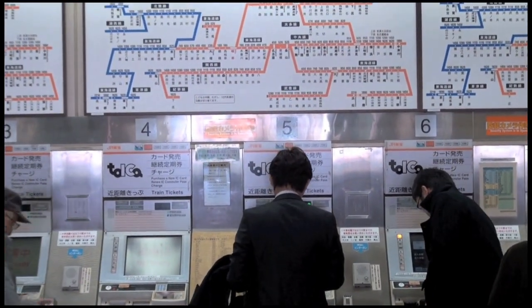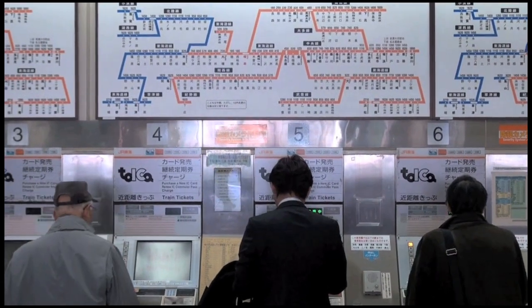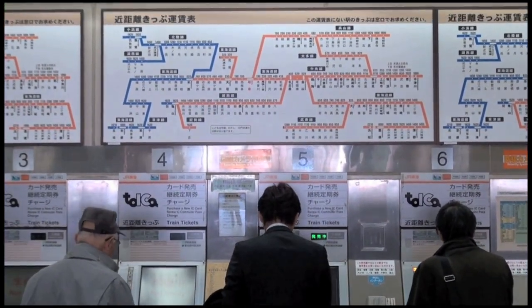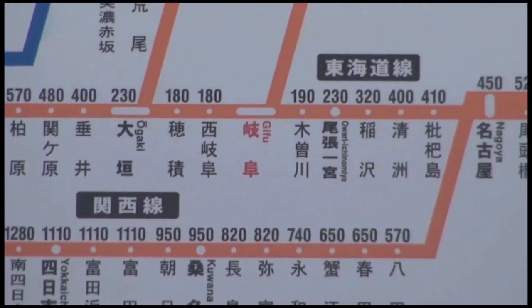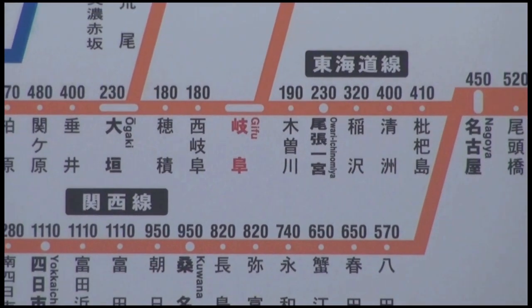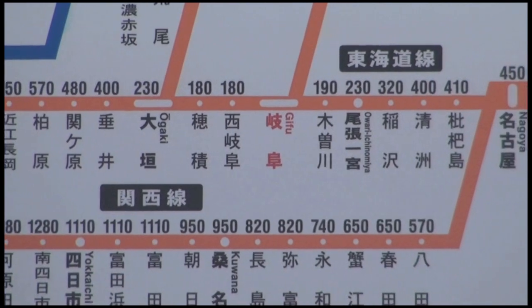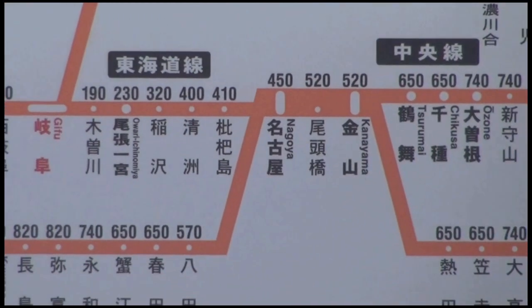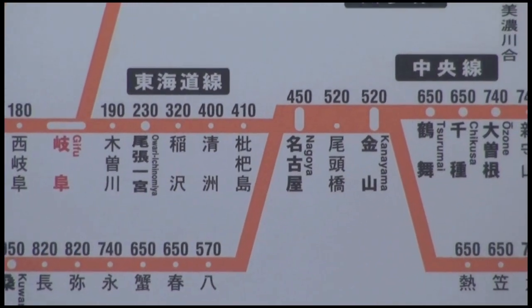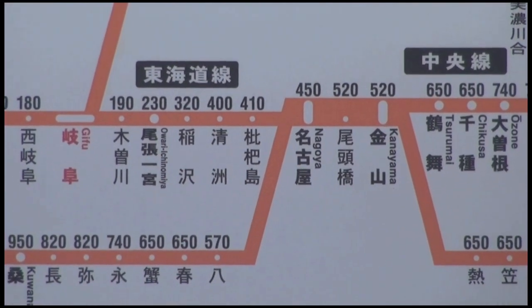Step one is that you need to decide where you're going, and we look at the train map here. We're inside the station where people are buying their tickets, and we look at the sign above. This is mostly in Japanese; however, the major stations are in English. We are in Gifu — you can see that in the center — and we're going to Nagoya. From Gifu, to go to Nagoya, you see the numbers up top — that's the number of yen it takes to buy a ticket. So we need to buy a 450 yen ticket, and we're going to go to the ticket machine and buy one.